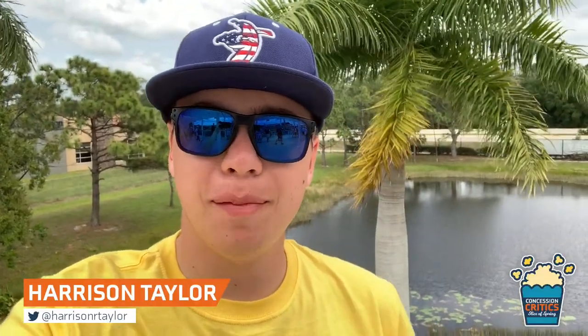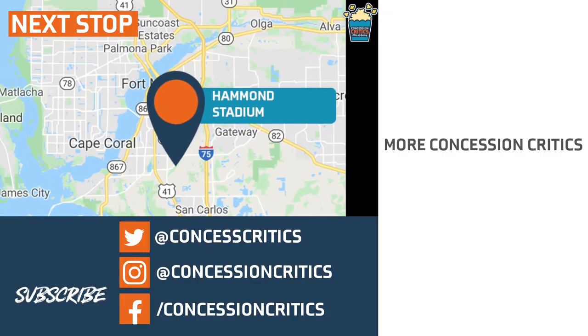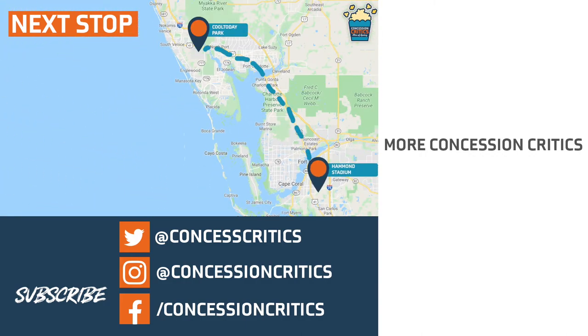From the CenturyLink Sports Complex, I'm Harrison Taylor. Have a wild week. Be sure to subscribe and click the bell for notifications so you don't miss next time when we head up to CoolToday Park, the new spring training home of the Atlanta Braves.